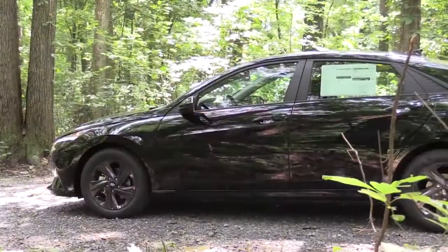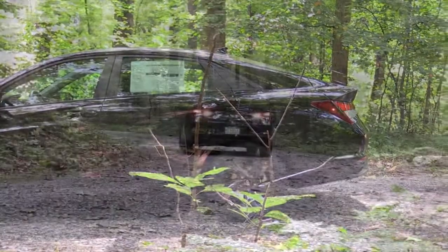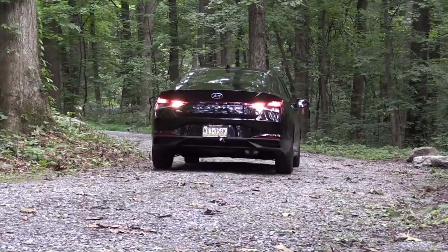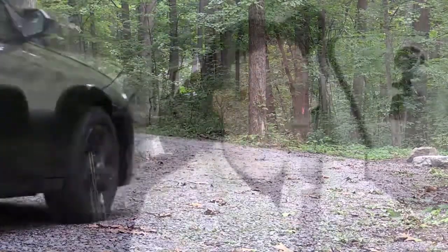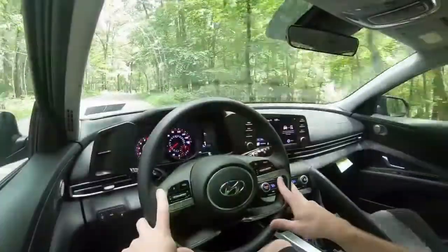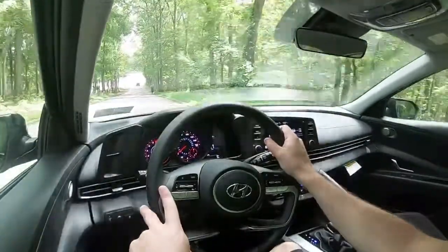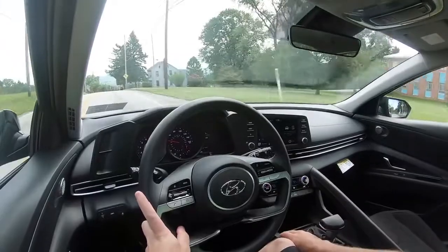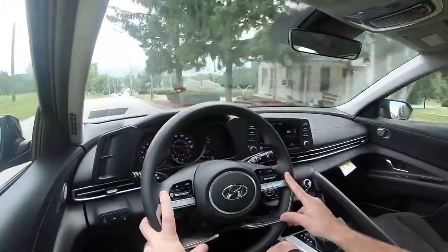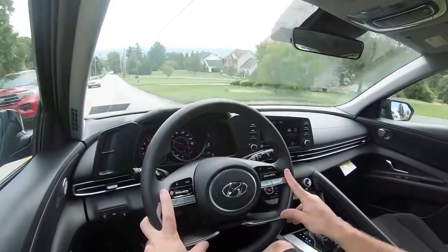Touching on suspension and handling — up front you've got MacPherson strut front suspension, in the back a torsion beam rear axle, with front and rear stabilizer bars. As far as ride quality goes, it's really not that bad. I will say the previous generation felt a little bit smoother, but for a compact car this is pretty much on par and even a little bit better than average. No issues with ride quality.